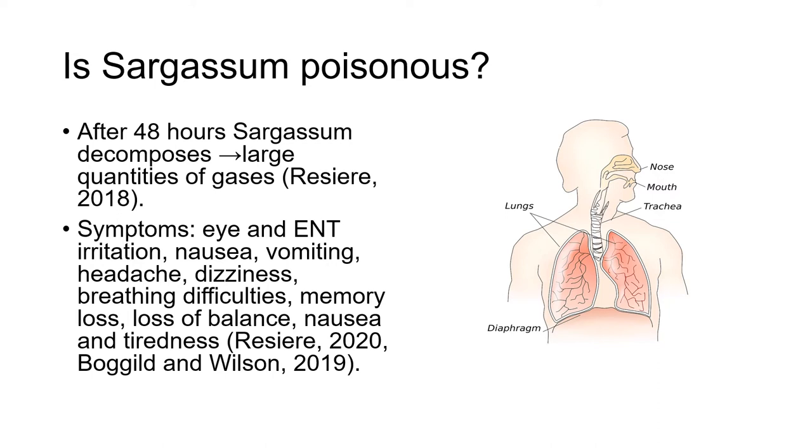After 48 hours being stranded on a beach, sargassum accumulations decompose and release large quantities of gases such as ammonia and hydrogen sulfide. When sargassum decomposes, beachgoers can notice a rotten eggs odor. The symptoms caused by rotting sargassum can include eye, ear, nose and throat irritation, nausea, vomiting, headache, dizziness, breathing difficulties, memory loss, loss of balance, and tiredness.